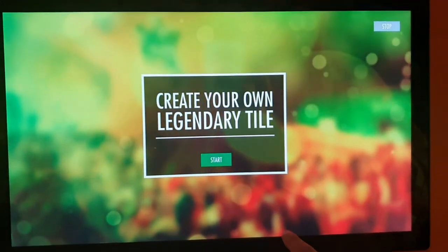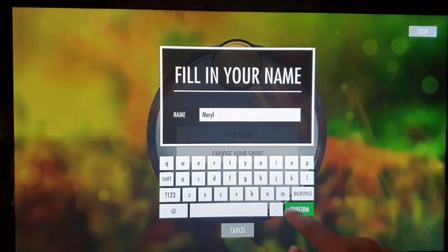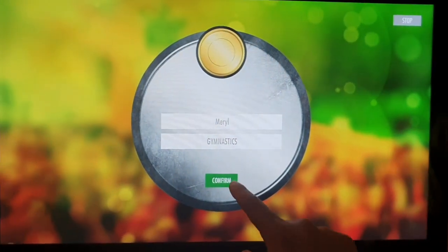You can create your own legendary tile here. Let me put my name in and I think I'm going for gymnastics. Let's see what happens here.